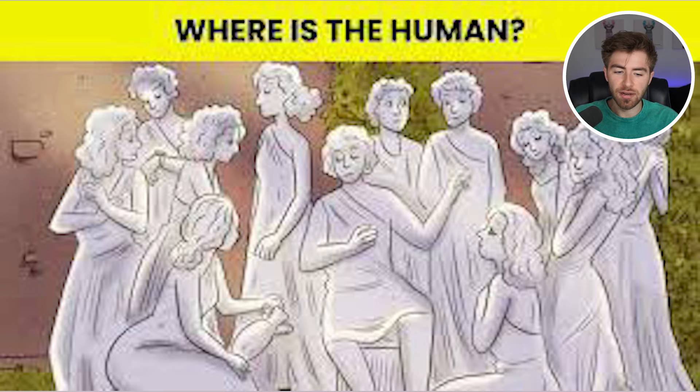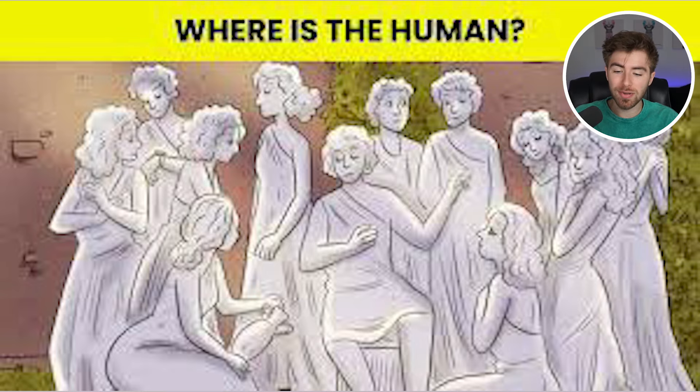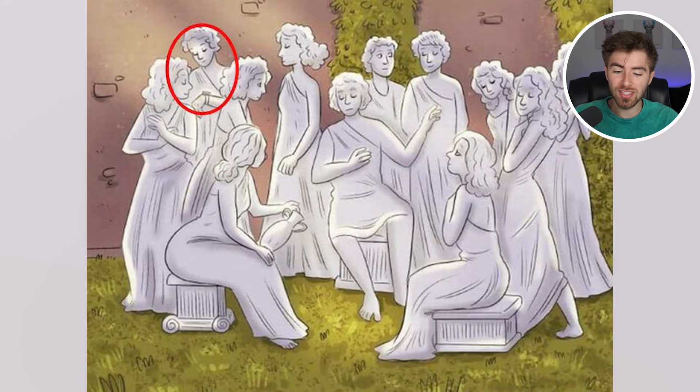Right now we have a lot of statues here, but my question is which one is actually a real human. Comment down below which is the real human. The real human is actually this person over here — the reason is they have a smartwatch that's glowing onto their face. I don't think any statues are going to have a watch that's glowing.